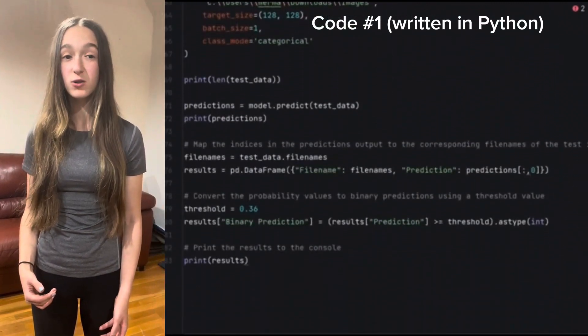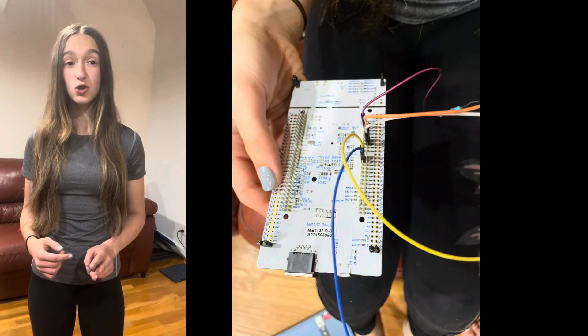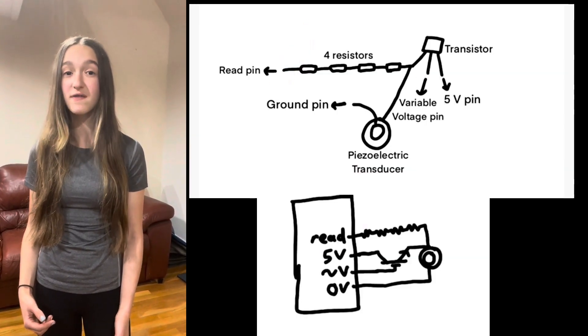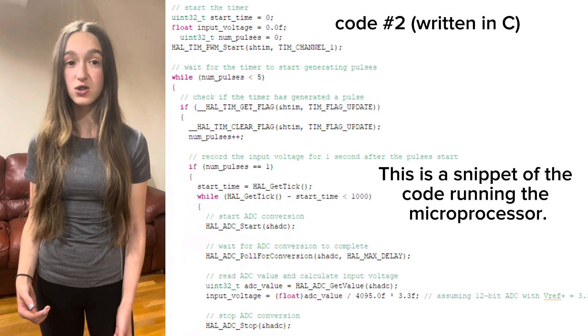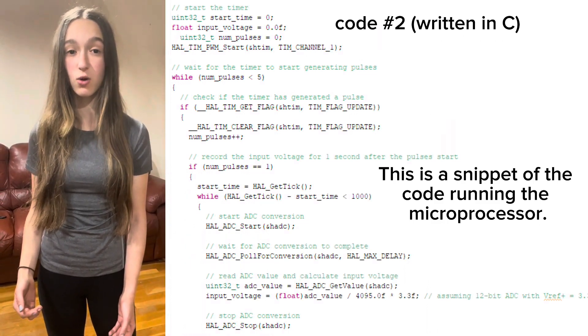I created a prototype of an ultrasound for in-home use by soldering together inexpensive components, including two modified piezoelectric transducers and a transistor. A high-performance microcontroller was used to apply a pulse width modulation signal at 5 MHz, and then a transistor was used to remove the driving voltage from the system at the end of the pulse. That same transducer used to create the signal detects the reflected ultrasound waves and sends them back to the microcontroller to be recorded.